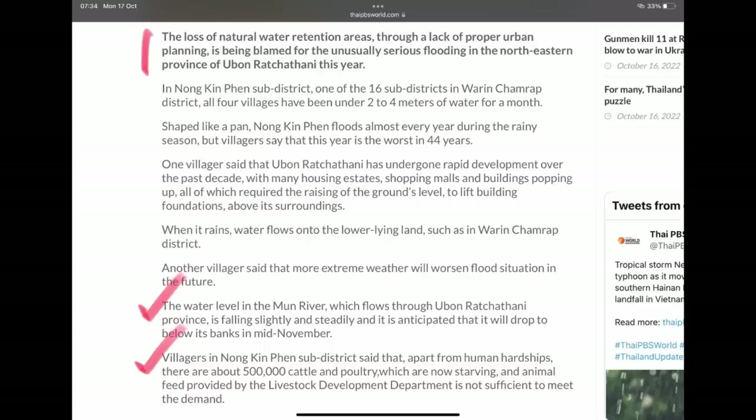The water level in the Mun River, which flows through Ubon Ratchathani province, is falling slightly and steadily. It's anticipated to drop below its banks in mid-November. Villagers there say that apart from human hardships, there are about 500,000 cattle and poultry which are now starving. A lot of the man-made developments and changes — for example in Bangkok, getting rid of natural canals — is really exacerbating flooding situations and the ability of water to escape to lower areas.